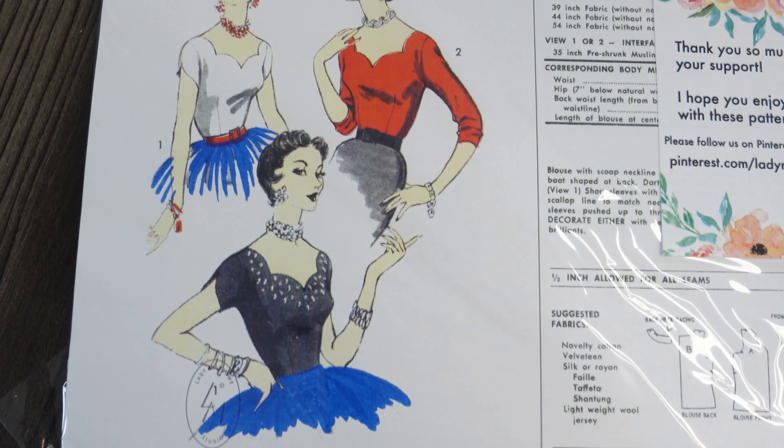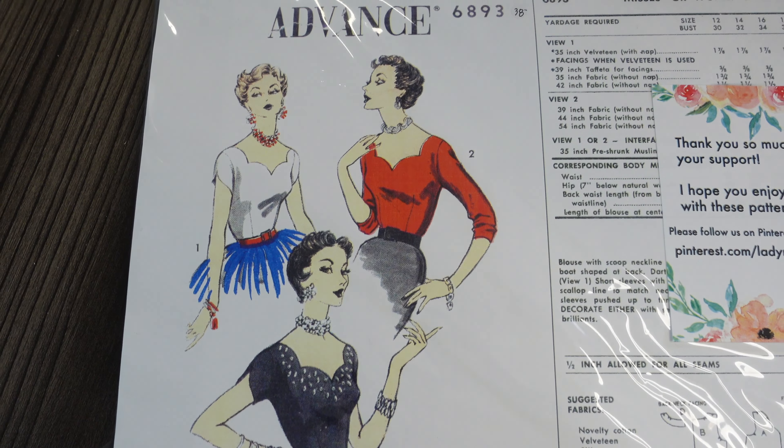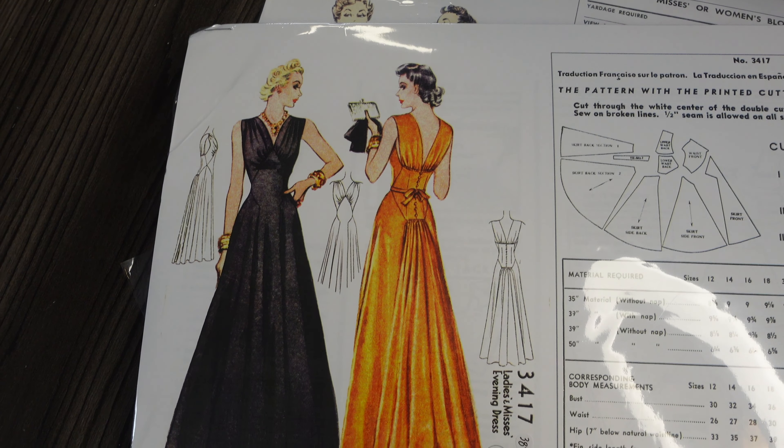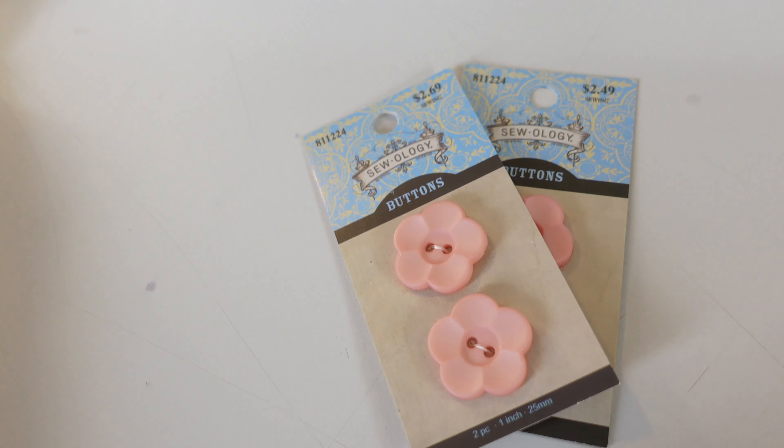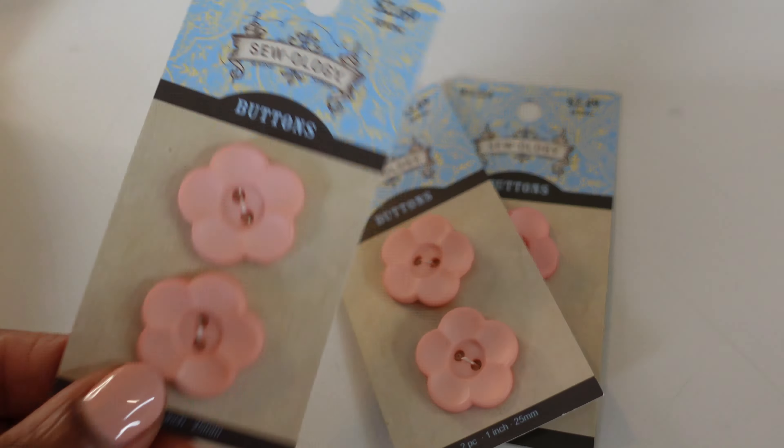I got two new vintage reproductions from Lady Marlo. If you've been following this channel you know I love Lady Marlo's patterns and that thick paper she prints them on. One is Advanced 6893 for two blouses — one with short sleeves and one with three-quarter length sleeves. I'd love to give that a shot soon to add blouses to the wardrobe to go with those skirts. The next one is a super fancy 1940s evening gown — it has such an adorable train and gathering at the bust. I think it's just so beautiful. I wish I had enough Balenciaga fabric for it, but for 39-inch material they're saying I'd need about nine yards.